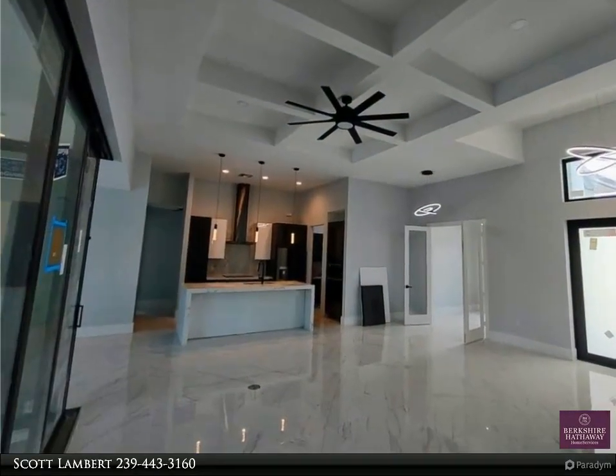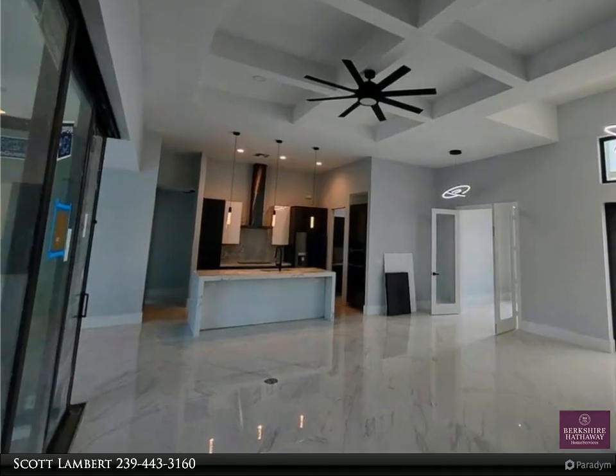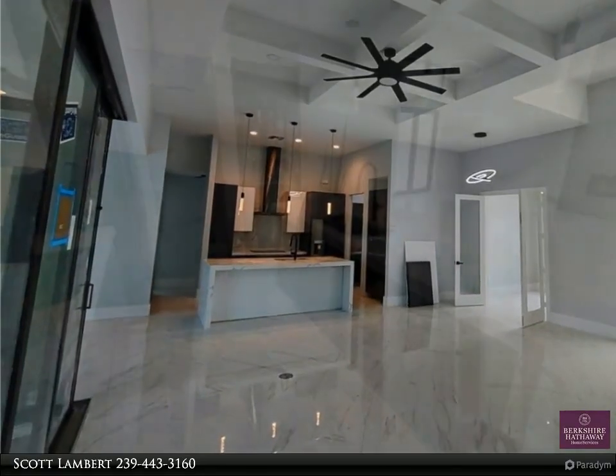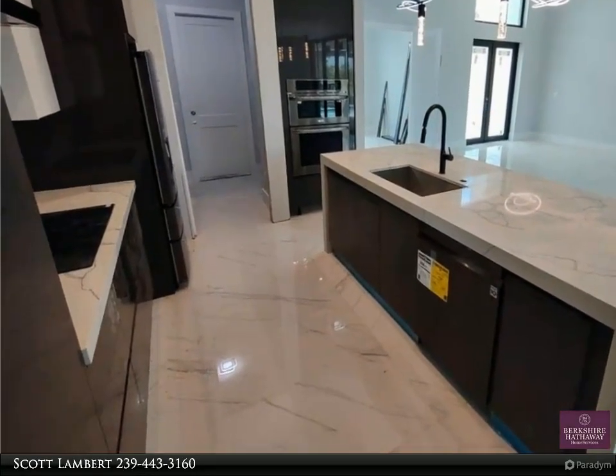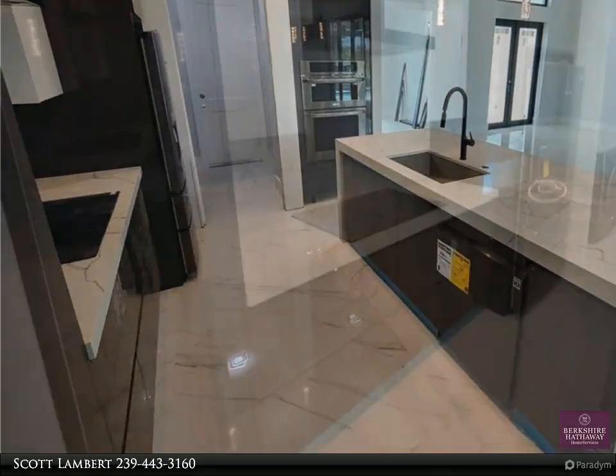6-foot deep, oversize 15x32 saltwater pool, 6x6 jacuzzi, picture window pool screen, and outdoor kitchen.